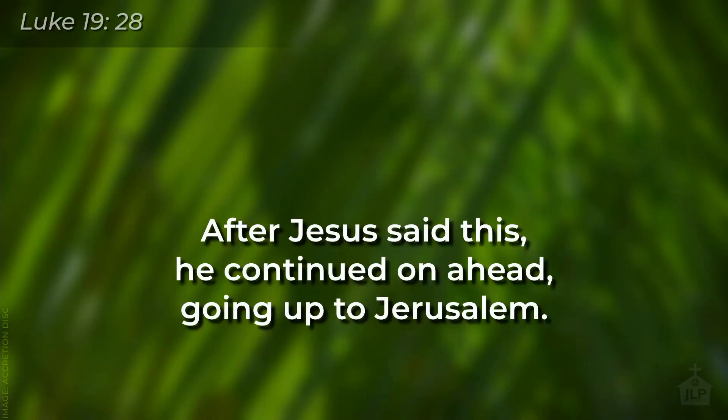So we read in our lesson today: after Jesus said this — and we're going to come back to what it was Jesus said — the reading begins, after Jesus said this, he continued on ahead, going up to Jerusalem. So Jesus is on his way to Jerusalem. And as he comes to Bethphage and Bethany on the Mount of Olives, he gives two disciples a task. This is the mountain that is to the east of Jerusalem.